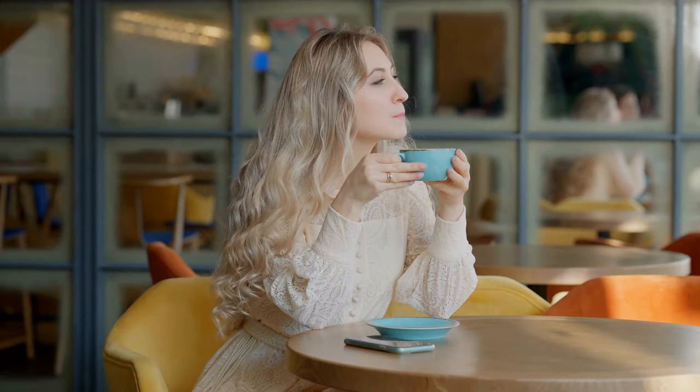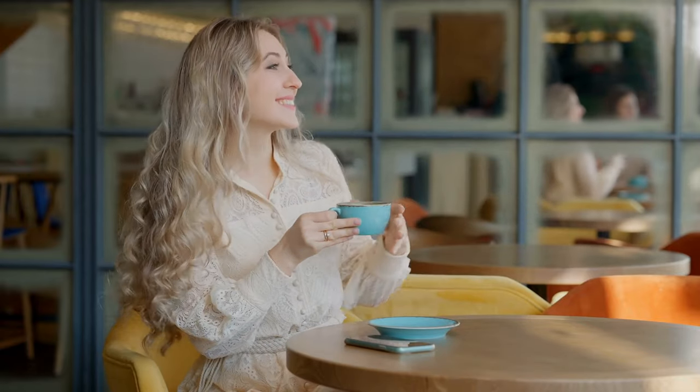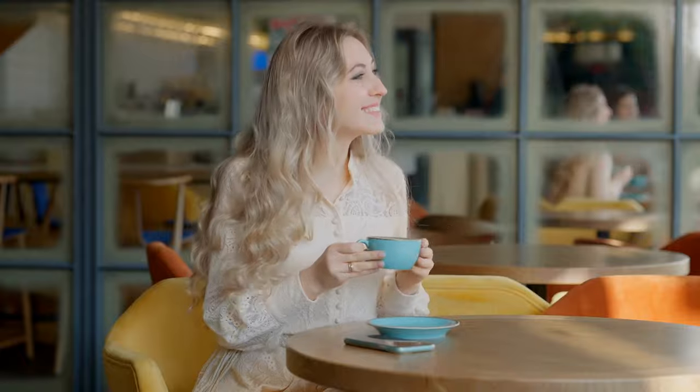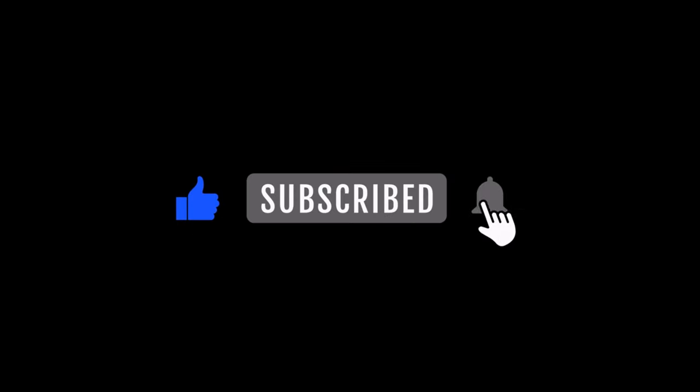I look forward to seeing you again and maybe running into you at one of these restaurants — make sure you come up and say hi. It was great to do these videos for you. Please leave a comment and like the video. Thank you so much.